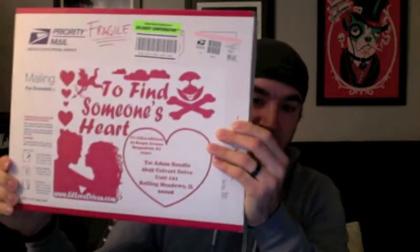Moving along — this next package comes to us plain on one side, decorated on the other. What it looks like they did is basically affix a full 11-by-17 sticker as a custom label onto this big box — very good idea. This company is called Lil Love Driven, and they're relatively new on my radar. Their website is lillovedriven.com.